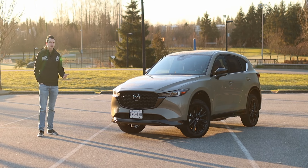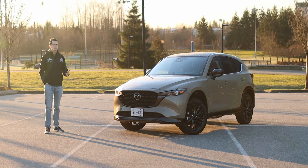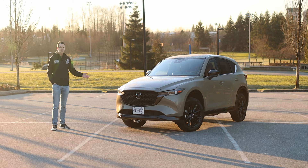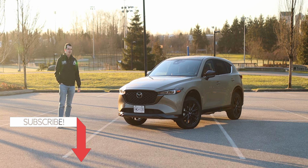The CX-30 replaced the CX-3, and the CX-90 replaced the CX-9, but the Mazda CX-50 has been with us for almost two years now and yet it has not replaced the Mazda CX-5. Why is that? What makes the CX-5 such a popular vehicle and one of Mazda's best-selling vehicles? Let's go for a drive and find out.